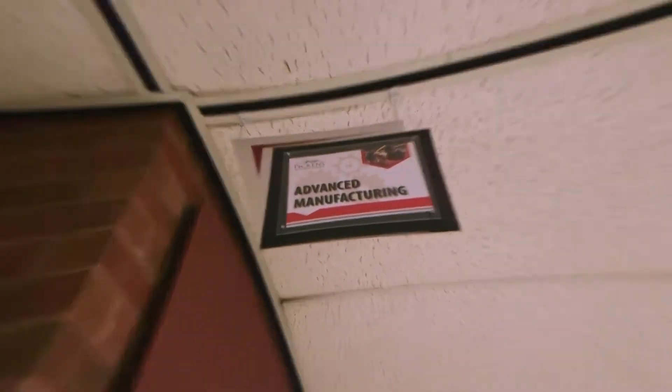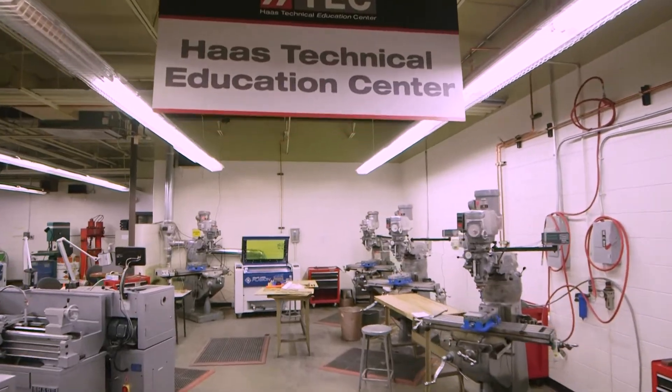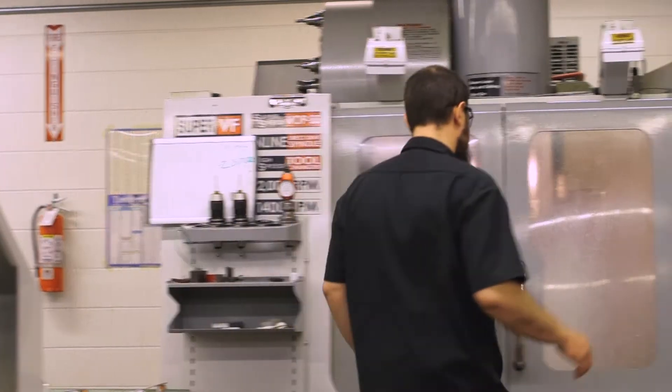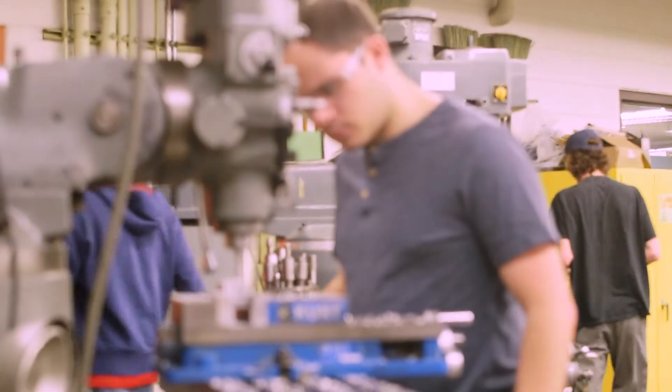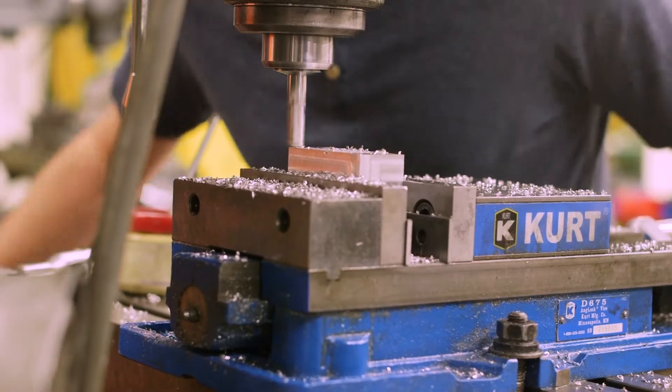First up, our Advanced Manufacturing Program. In our two-year Advanced Manufacturing Program, you'll learn the basics of computer numeric coding, work on lathes, etching, machinery, and even learn how to convert a simple block of material into precise, specific items.